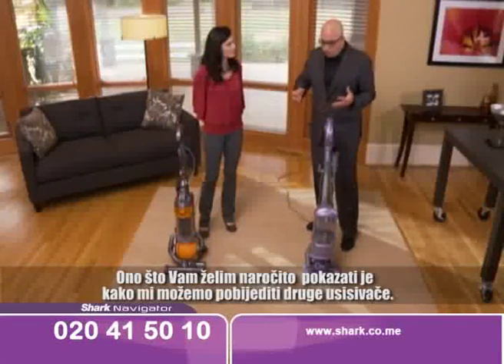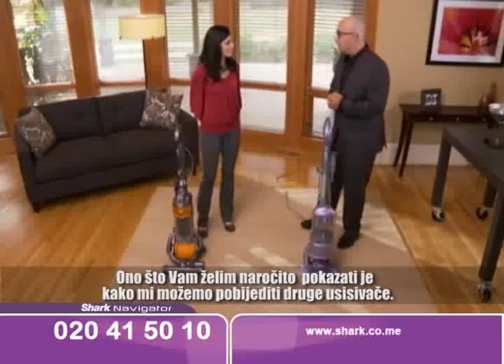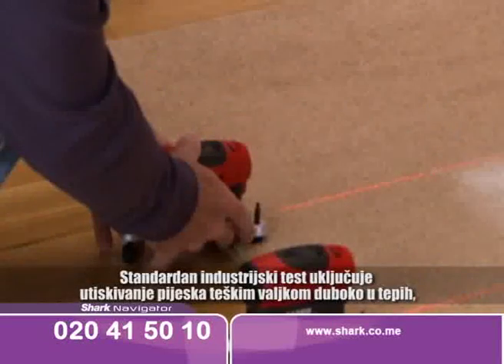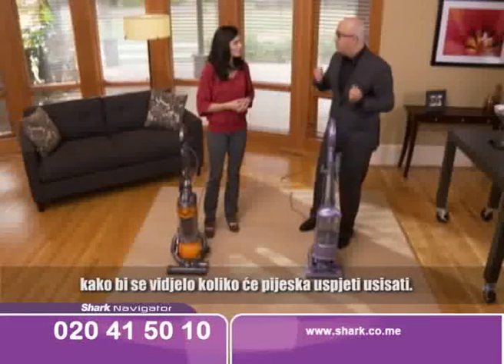What I'd like to do is really show you concretely in person what I mean when I say that we can out-clean this other vacuum cleaner. The way this industry standard test works is you embed the sand deep into the carpet with a heavy roller and then you see how much of it is being pulled out.